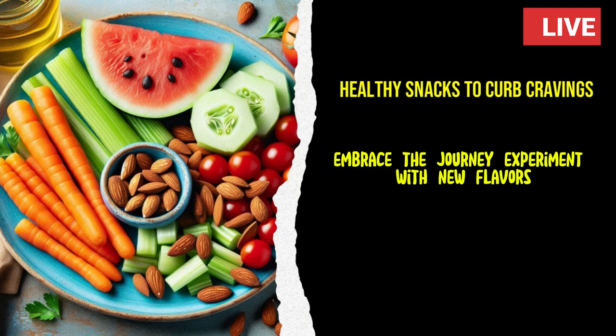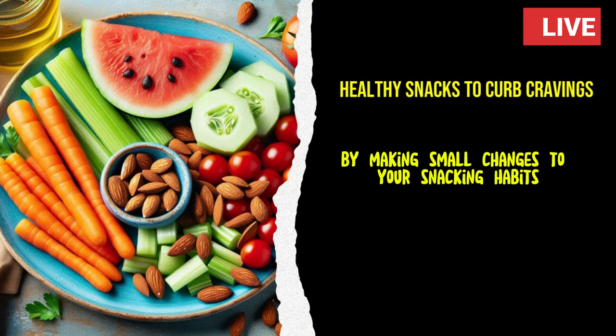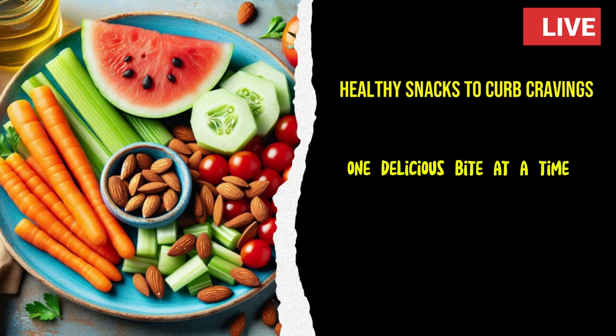Embrace the journey, experiment with new flavors, and let these snacks nourish your body and mind. By making small changes to your snacking habits, you can transform your health and well-being, one delicious bite at a time.